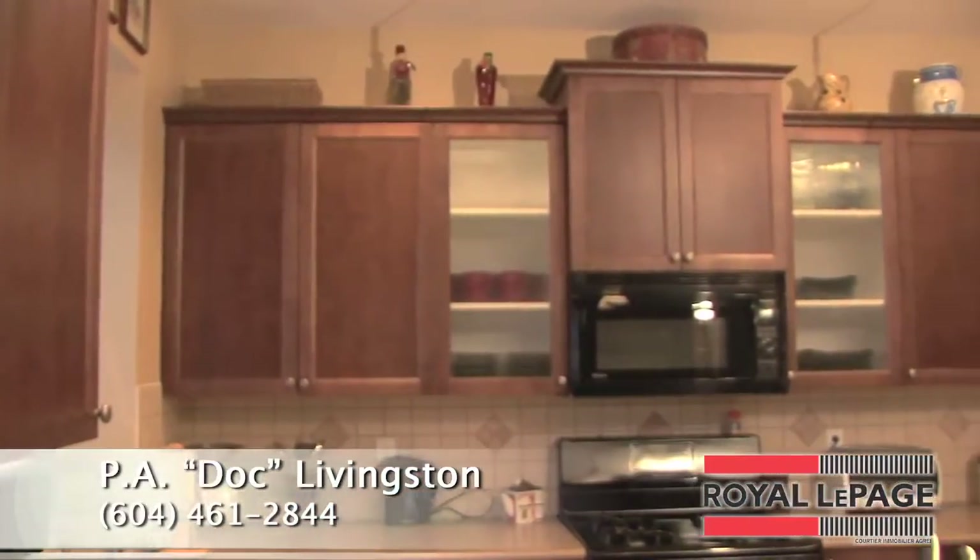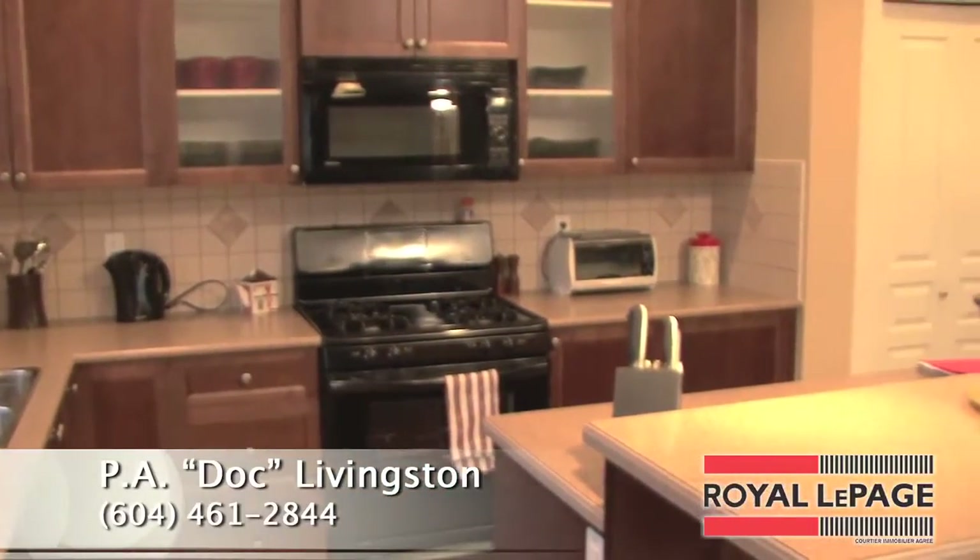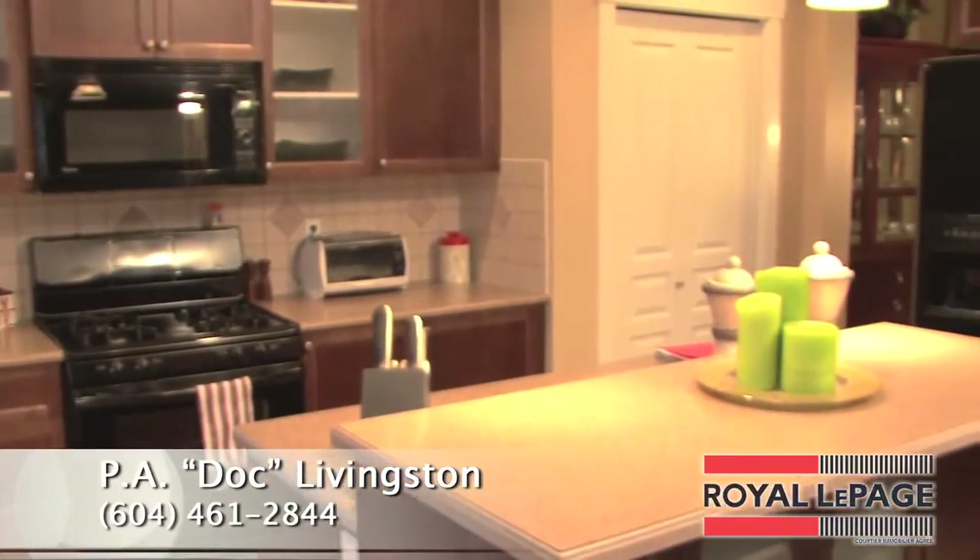The gourmet kitchen features many smart storage solutions. There's a powered center island with eating bar, and the sunny breakfast nook features windows on all three sides.